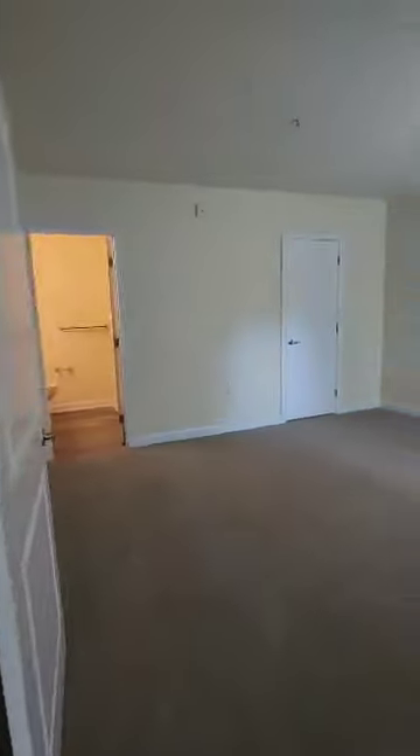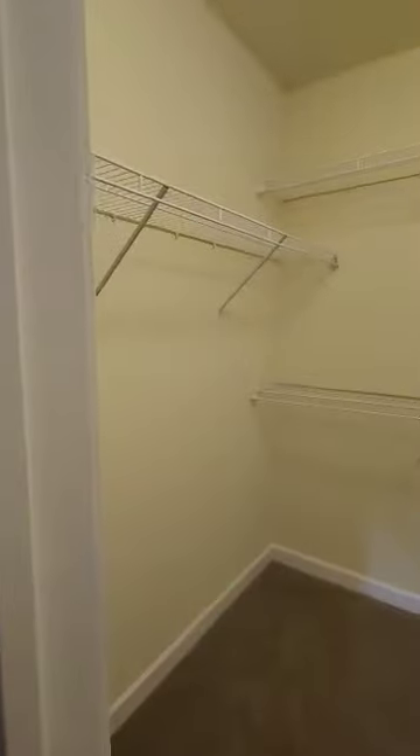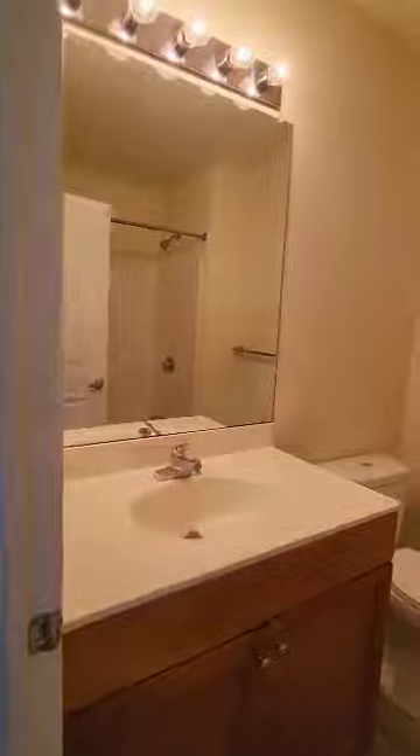Off the half bath is your bedroom, which is 13 by 15. This will easily fit a king size bed, two nightstands along that wall, a dresser and mirror on the opposing wall, and still have plenty of room to walk around. The closet space is roughly 7 by 8, and the full bath is attached to the bedroom.